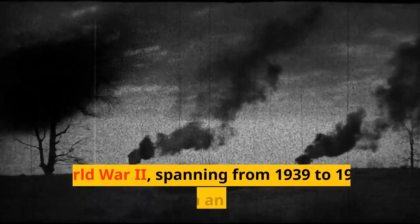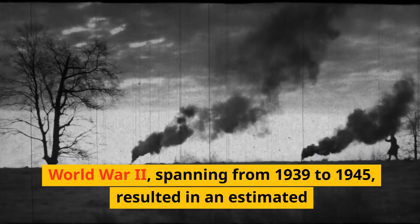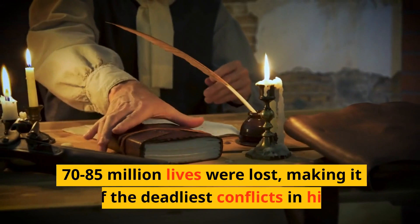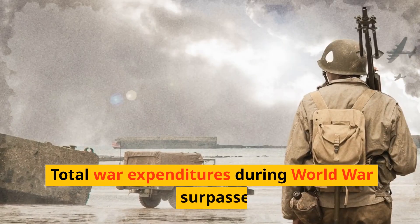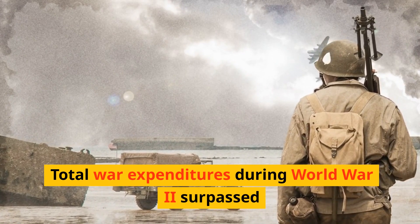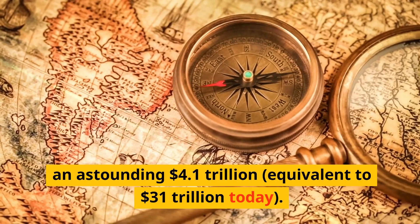World War II, spanning from 1939 to 1945, resulted in an estimated 70 to 85 million lives lost, making it one of the deadliest conflicts in history. Total war expenditures during World War II surpassed an astounding $4.1 trillion, equivalent to $31 trillion today.